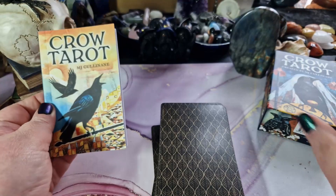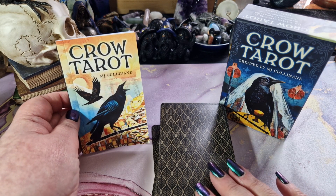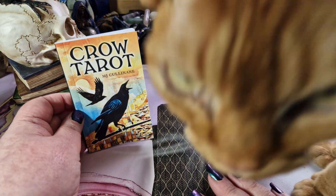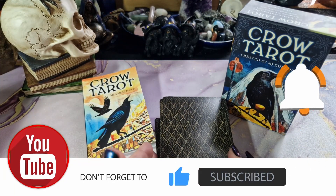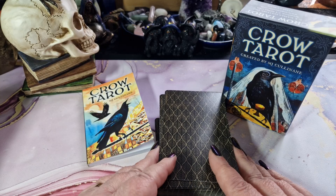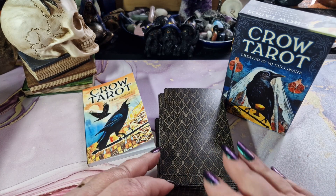So that is the Crow Tarot. What do you think about this deck? Is this a deck that you already have in your collection, or that you're thinking of adding? Did this flip through help you make a decision either way? Share your thoughts in the comments down below. Please don't forget to like and subscribe and press the notification bell so that you always get notified when we upload a new video. We'll continue to bring you witchy reviews and unboxings, tarot reviews and flip throughs, pick-a-cards, live tarot and oracle readings, and contests and giveaways and more. Thank you so much for watching — have a beautiful day, bye for now!